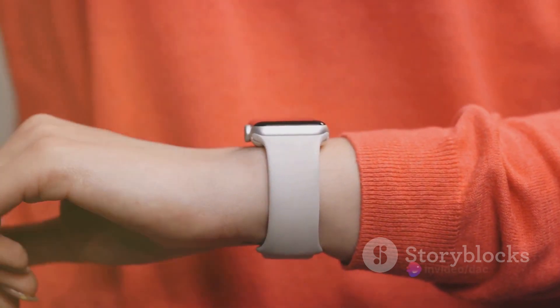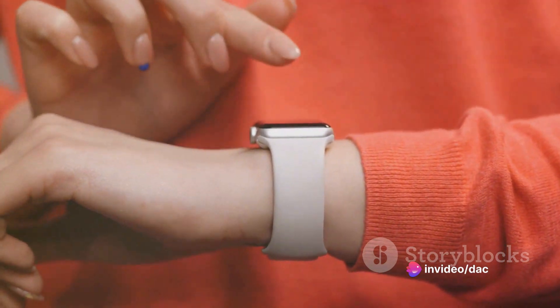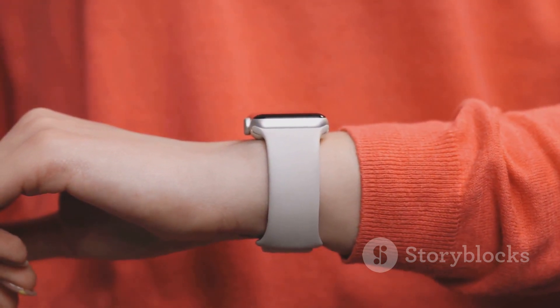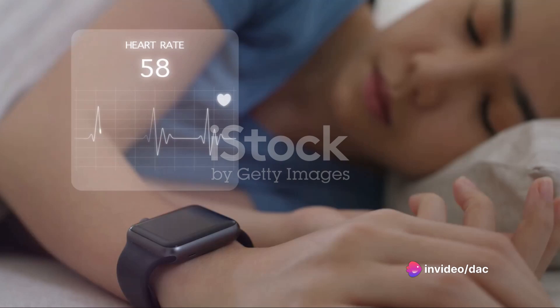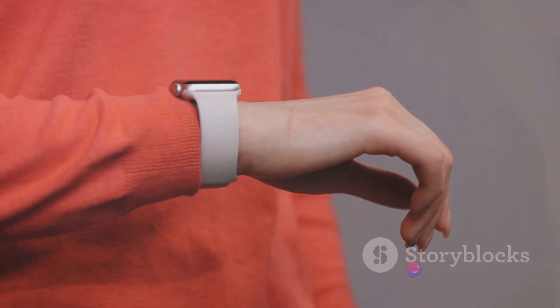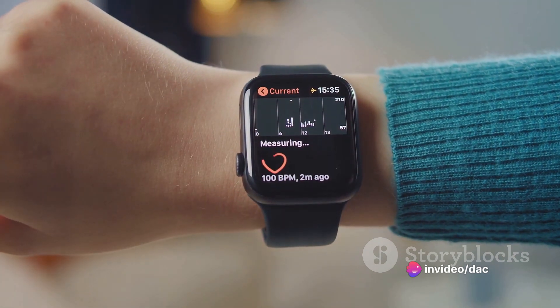Meet our protagonist, the Galaxy Ring — a sleek, discreet wearable device. This is no ordinary ring. The Galaxy Ring is a health gadget, an extra device in an integrated ecosystem that feeds data to the Samsung Health app. Unlike the more conspicuous Galaxy Watch or other wrist-worn devices, the Galaxy Ring offers an alternative way of tracking health data. It monitors sleep, diet, activity, and stress levels, all while maintaining a low profile. It's ideal for those who desire a more subtle health tracker.